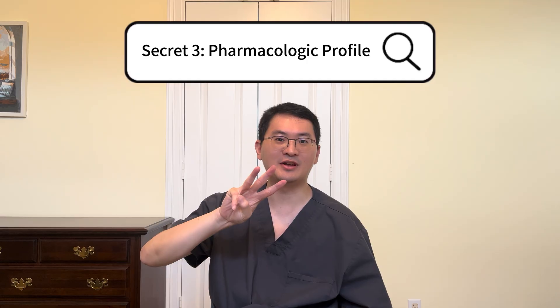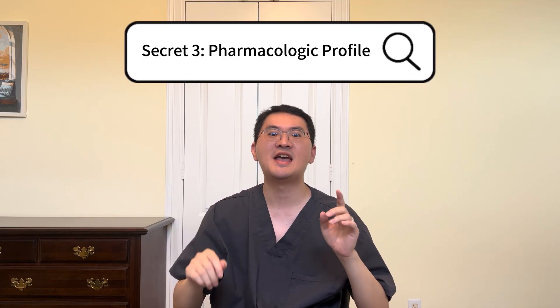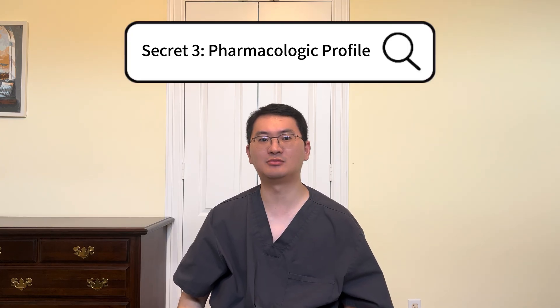And finally, secret number three. Vitama has a very favorable pharmacological profile, making it ideal for both short and long-term use.